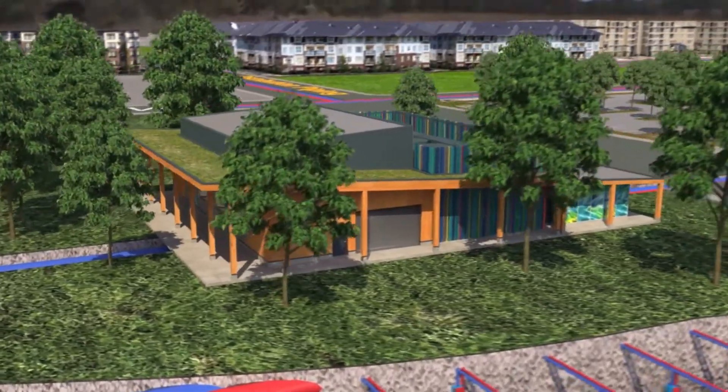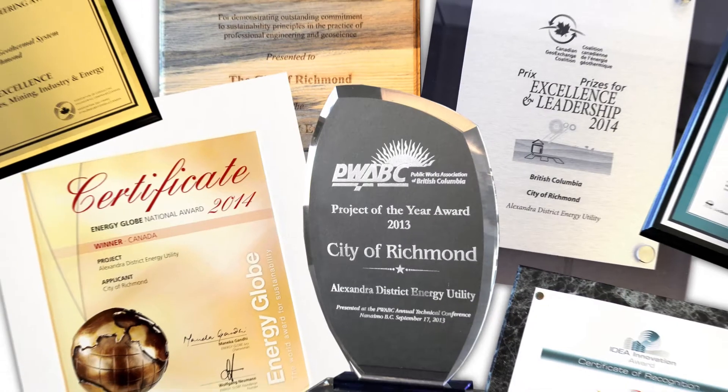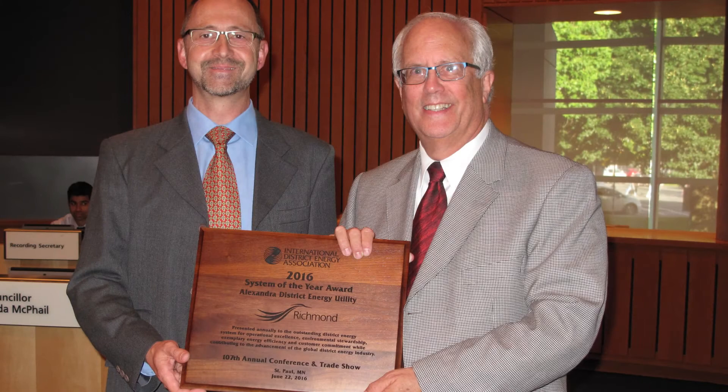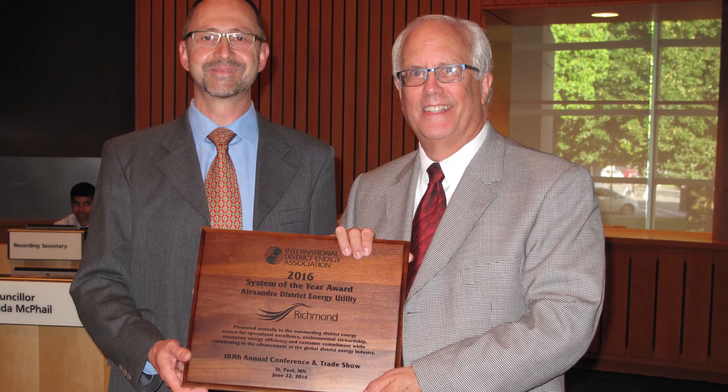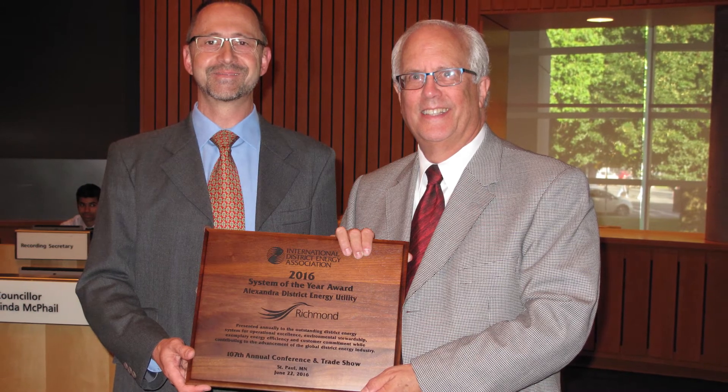The Alexandra District Energy Utility is an award-winning system that is provincially, nationally, and internationally recognized for its innovation in sustainable energy. Recognizing systems that illustrate the operational advantages of district energy and providing sustainable, efficient, reliable and resilient energy services in their communities — this year's recipient of the IDEA System of the Year award is the City of Richmond for their Alexandra District Energy Utility.